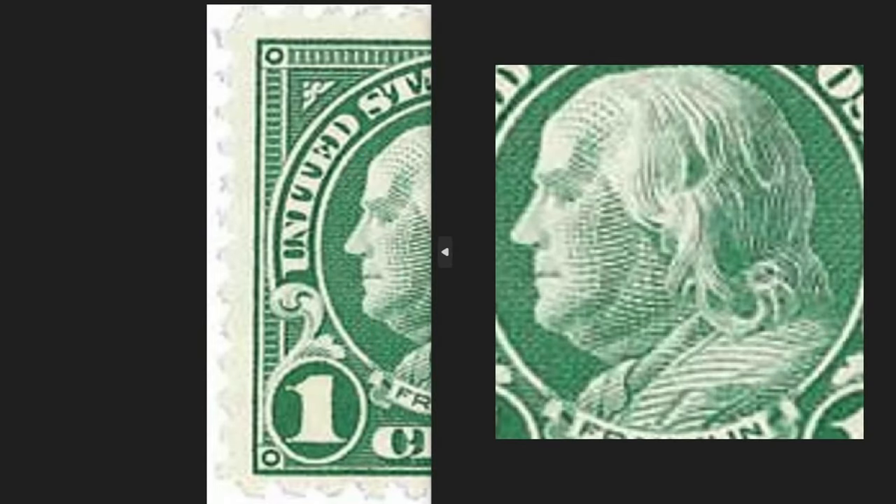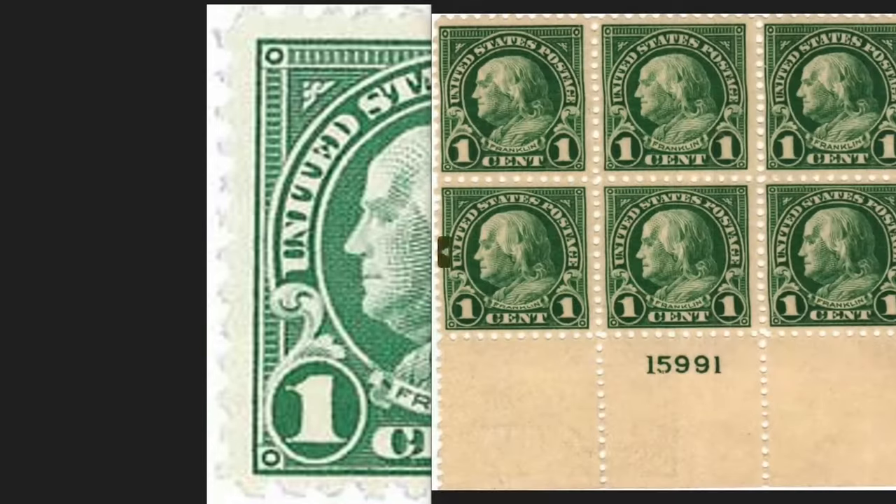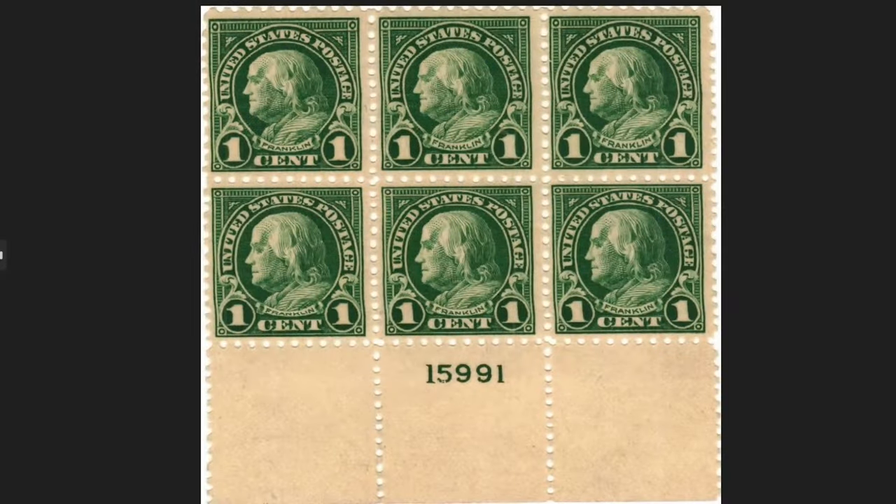The one-cent stamp of 1923 depicts Benjamin Franklin, founding father of the United States of America. This piece is part of the first series printed differently — until 1922, stamps were printed with the flatbed press, a mechanism that allowed printing on a single sheet. Since 1923, rotary printing came out, a machine which allowed the sheets to roll quickly and be printed more effectively.